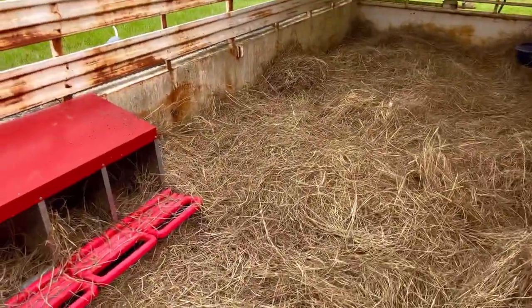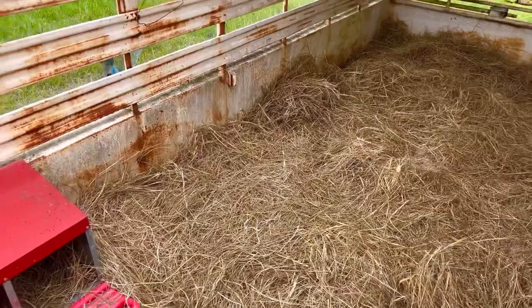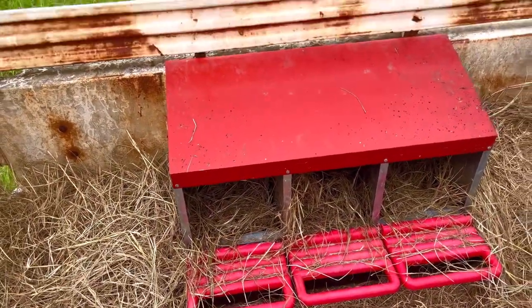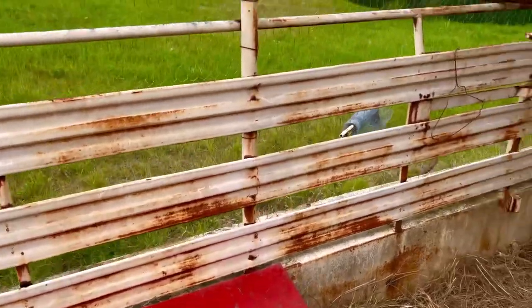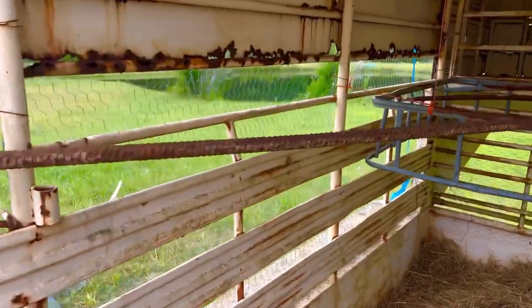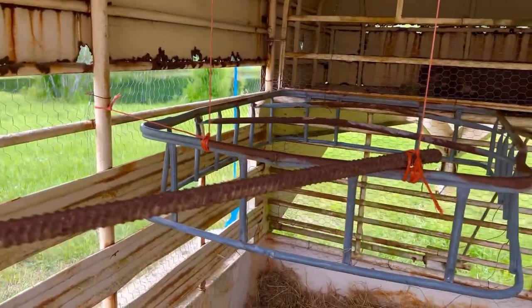And here's some hay, so it'll be nice and comfortable. They have to be in here for a couple of days till they get used to it being their house. And there's their new laying boxes — they had tried those before and didn't prefer them, but they'll get used to it. And then here's the roost. He made plenty of roost because ultimately I think we're going to try to move all the girls out of here when they get old enough.